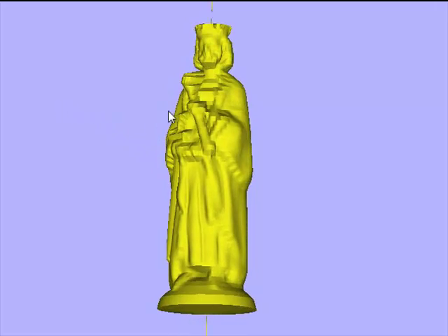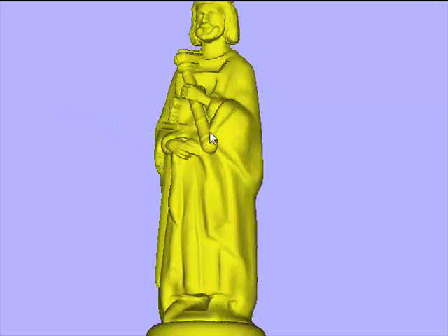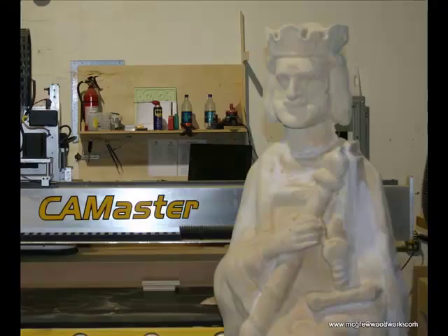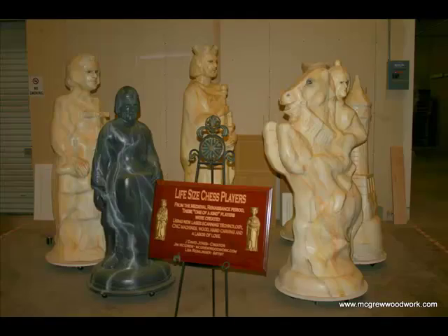Once I had it into full 3D animation, I was able to take that and very simply machine it into the largest life-size chess set in the world, right here in Columbia, South Carolina. These chess players have given us some national and international recognition. They get shown in lobbies, they've been shown at the airport, and used for study in this process.